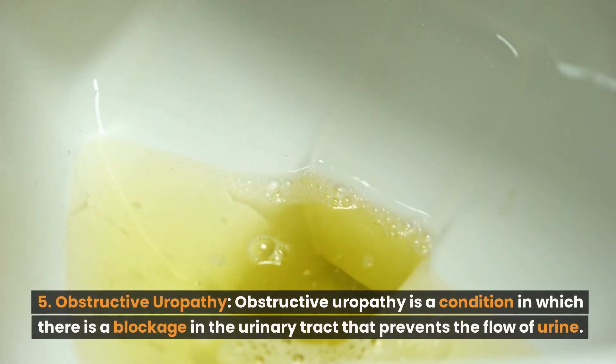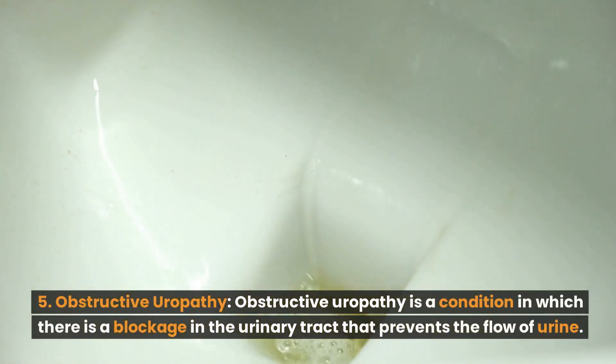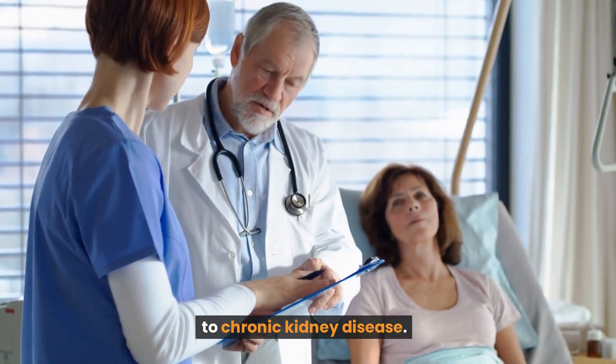Number 5: Obstructive uropathy. Obstructive uropathy is a condition in which there is a blockage in the urinary tract that prevents the flow of urine. This can cause the kidneys to become damaged over time and lead to chronic kidney disease.